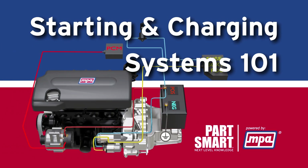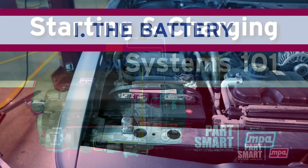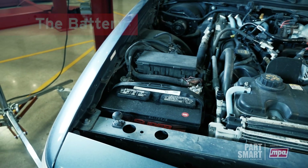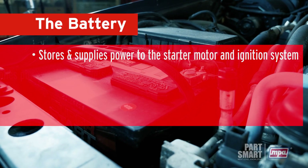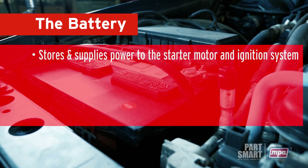Today, we'll dive into the world of vehicle starting and charging systems. Let's begin with the battery. The battery is a crucial component that stores and supplies power to the starter motor and ignition system, allowing your engine to start and run smoothly.